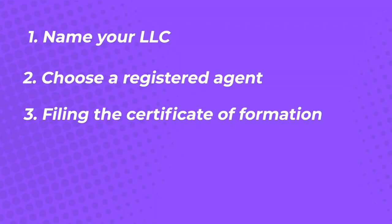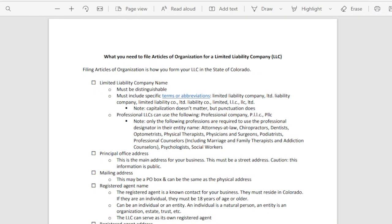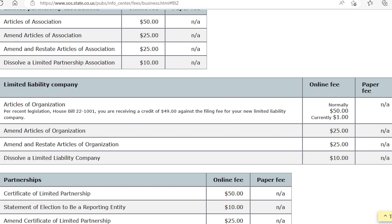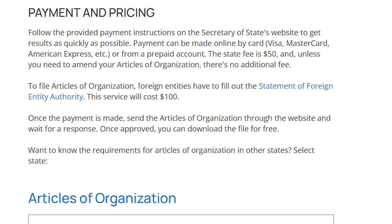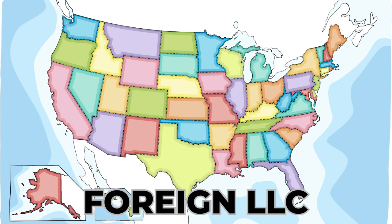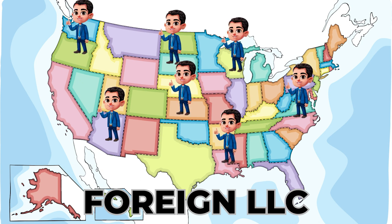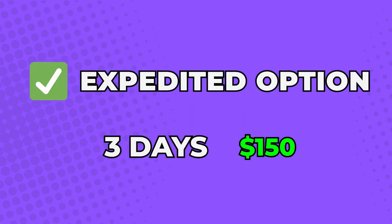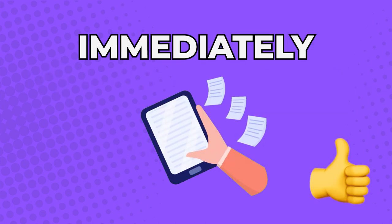Step 3: File the Colorado LLC Certificate of Formation. One of the most crucial steps in this process is filing the Colorado LLC Certificate of Formation through the Business Entities Division under the Secretary of State. It usually costs $50 if you're a domestic LLC and $100 if you're a foreign LLC. A domestic LLC means you're a Colorado resident building a business in Colorado, while a foreign LLC means you live outside Colorado but want to build a business or franchise there. You can submit your form along with a name reservation form by mail or online. Mail and in-person submissions can take up to two weeks; expedited three-day processing costs an extra $150. Online filings are approved immediately.